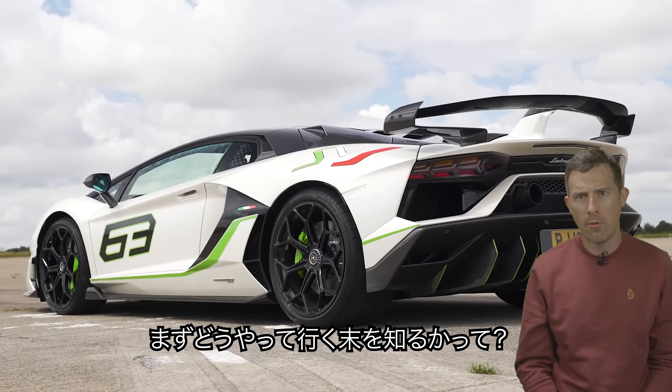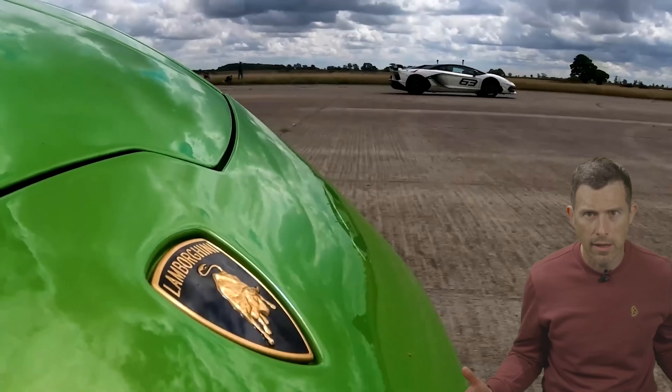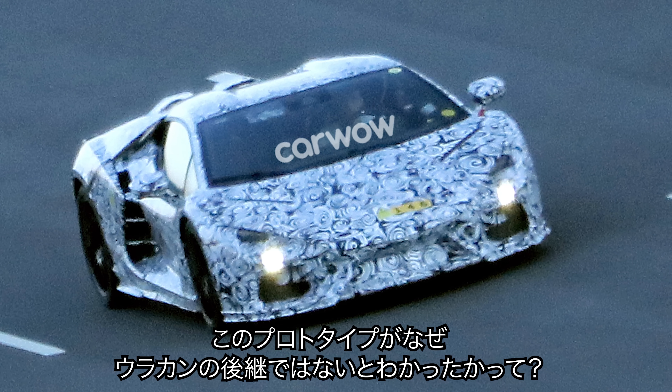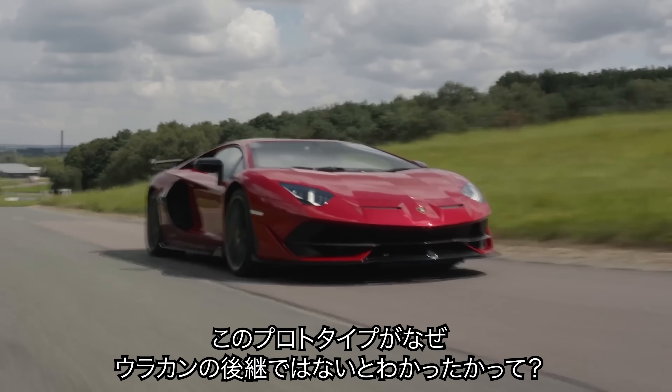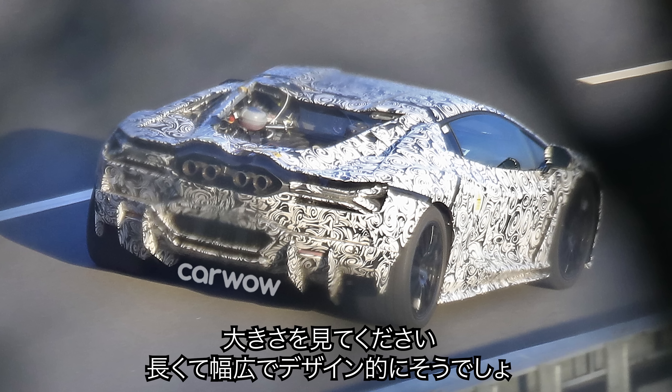How do I know that there's going to be a replacement for the Aventador? Well, duh, of course they're going to have a flagship car. But also because of this — it's a spy shot of a prototype being tested, and it's a Lamborghini prototype. You might be thinking: well, how do you know it's not the replacement for the Huracan? Look at the size of this thing. It's too long and too wide to be the replacement for the Huracan.